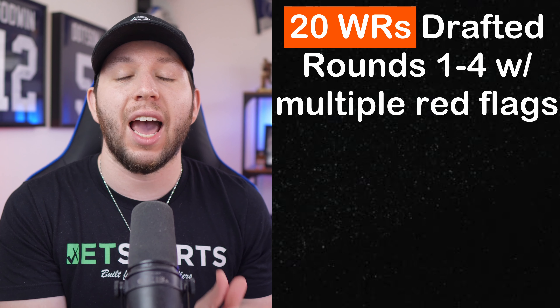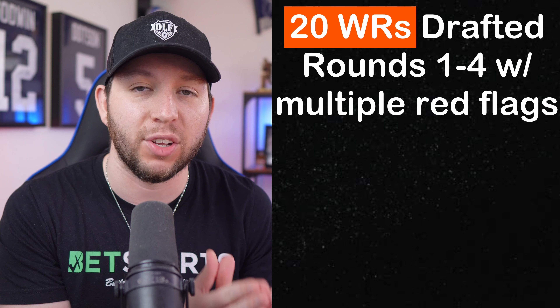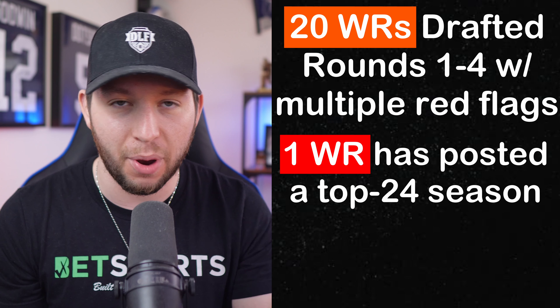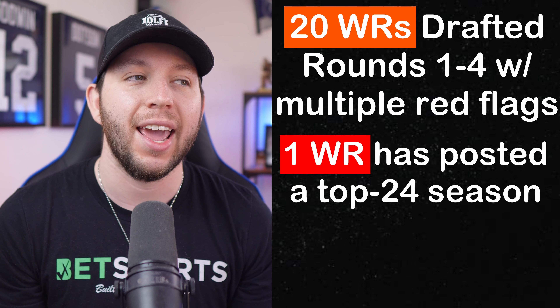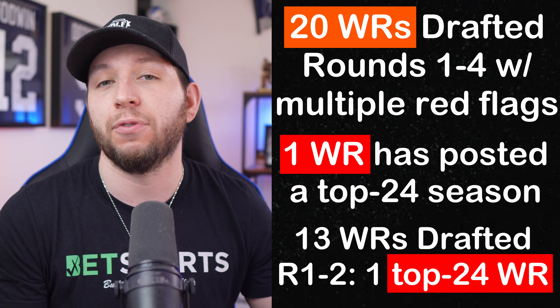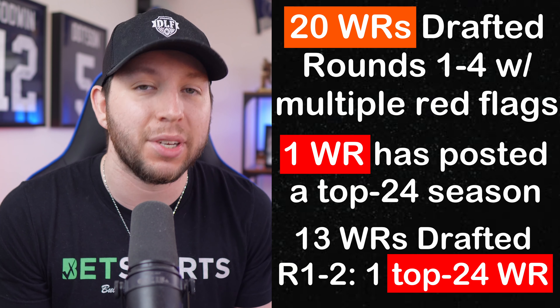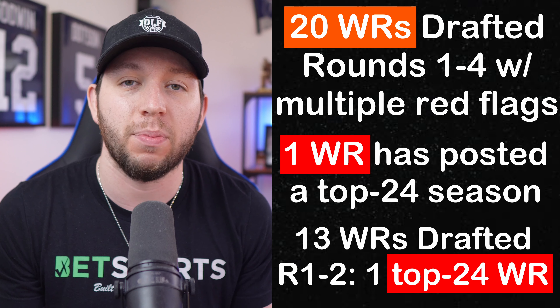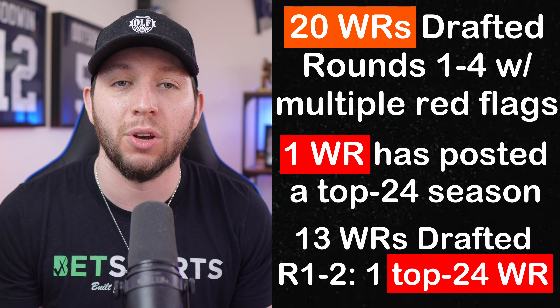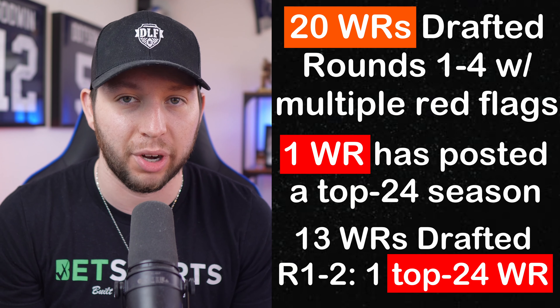The issue rises when you fit in multiple buckets and have multiple red flags. Since 2015, out of 20 wide receivers drafted in rounds one through four with multiple red flags on their profile, only one of them has ever posted a top-24 season, and that was Jalen Waddle. Filtered down to just receivers drafted in the first two rounds, there are 13 receivers since 2005 with multiple red flags, and again, it is just Jalen Waddle to ever post even one top-24 season in their career.